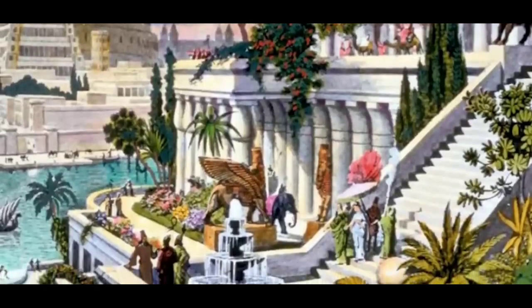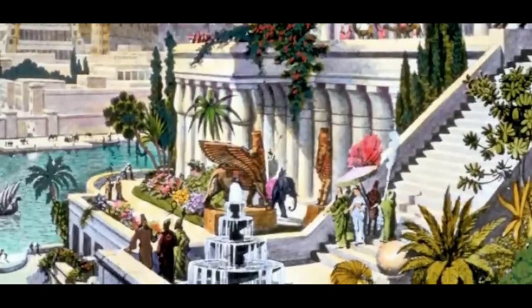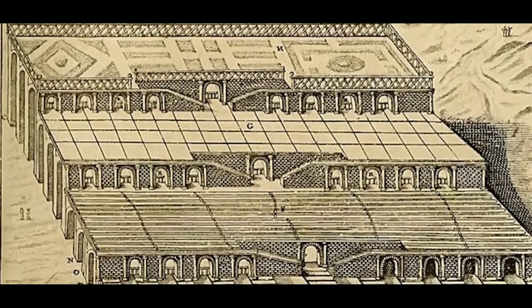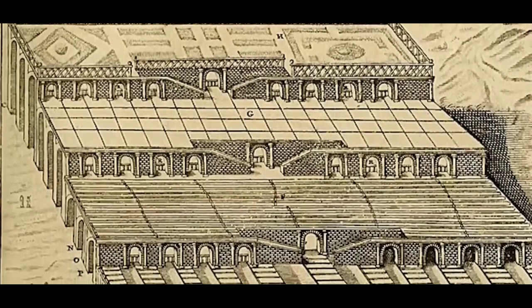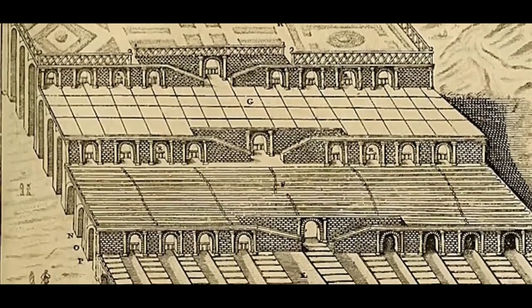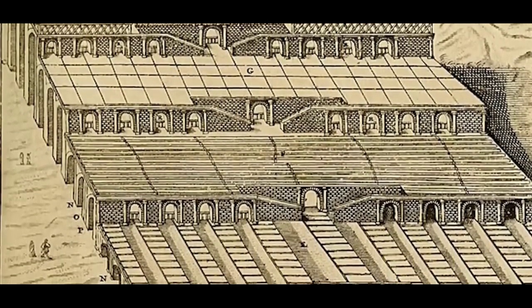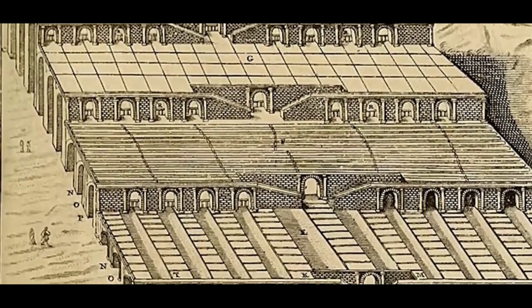The lower floor had the shape of an irregular quadrangle to prevent water from seeping down. The surface of each platform was covered with a layer of reeds mixed with natural asphalt. Then two rows of bricks were placed on top, built with gypsum mortar, and lead plates were placed above everything to seal it all together.